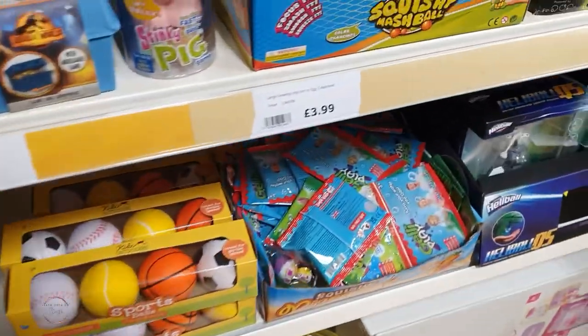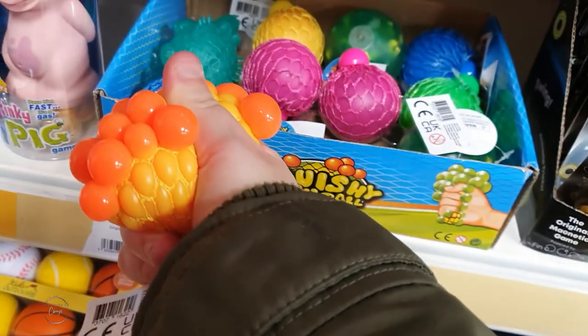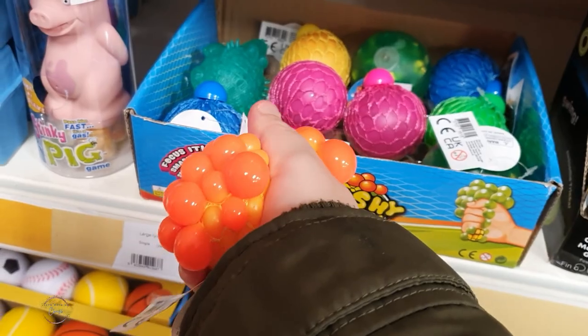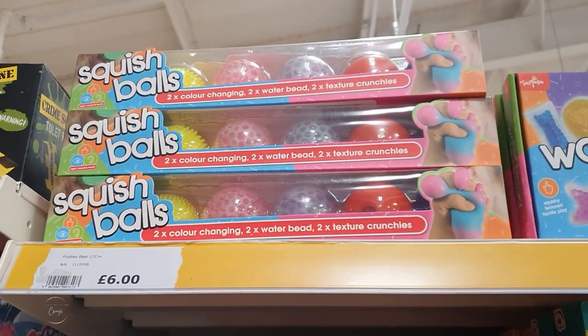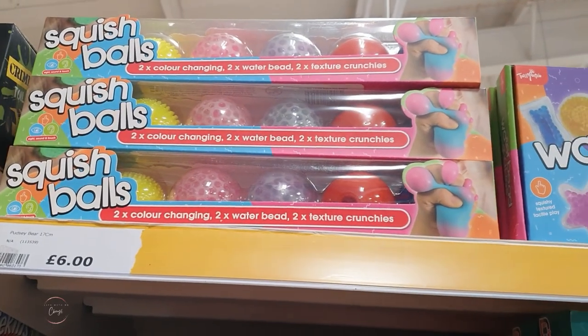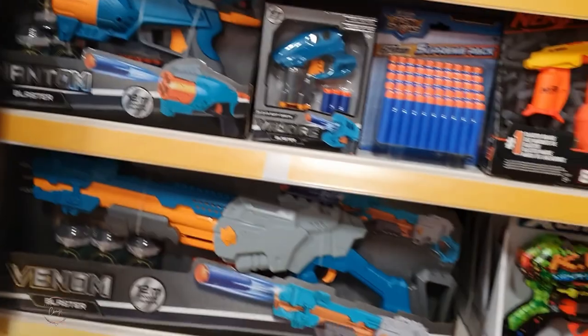Even these squishy things here are something Ben would enjoy with the squeezing, but again he'd put that in his mouth and they'd probably end up popping. These ones are quite good though - they've got two colour changes, two water bags, and two texture varieties. Ben would put them in his mouth and simply pop them, which is the problem. There's quite a lot of things around here actually.